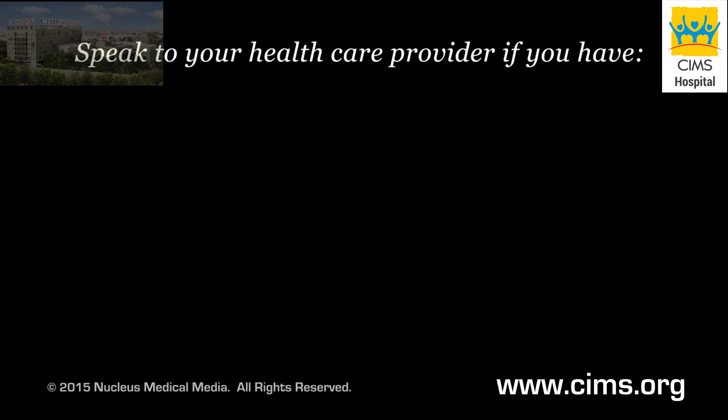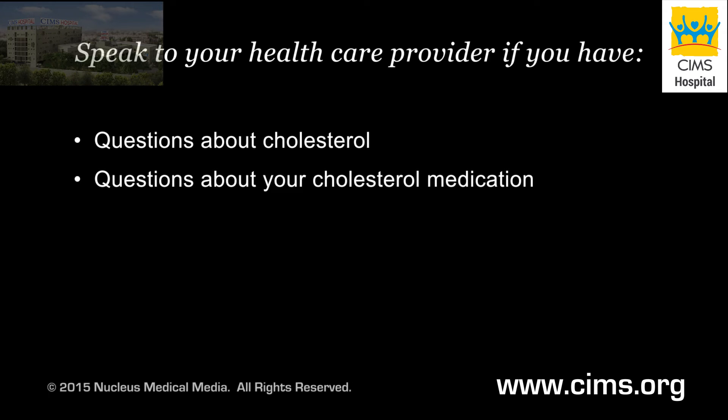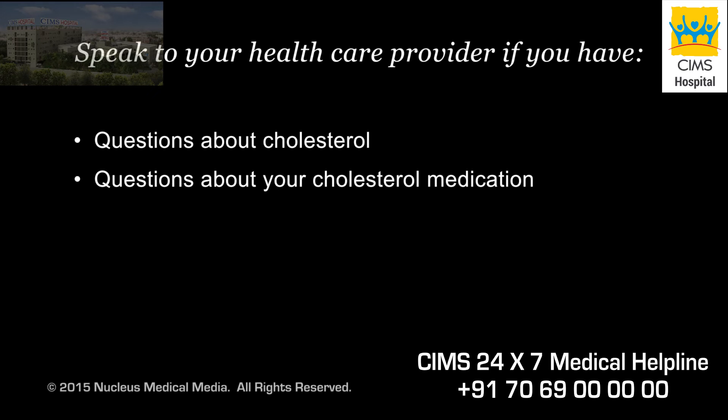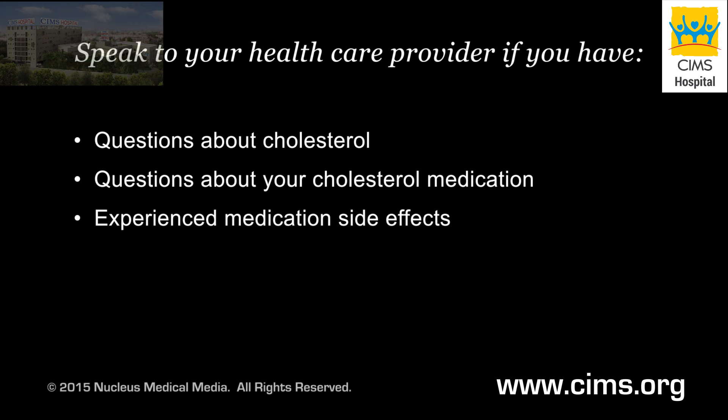If after viewing this information you have questions about cholesterol, or any medications you've been prescribed to help manage your high cholesterol, speak with your health care provider. It is important to take your medications as directed by your provider and report any side effects you experience.